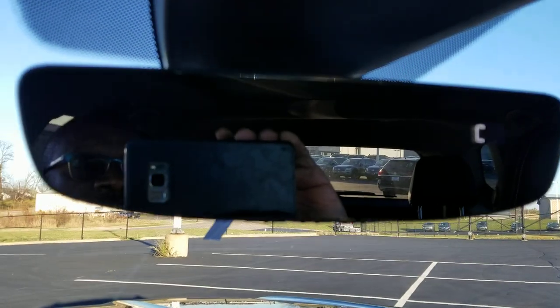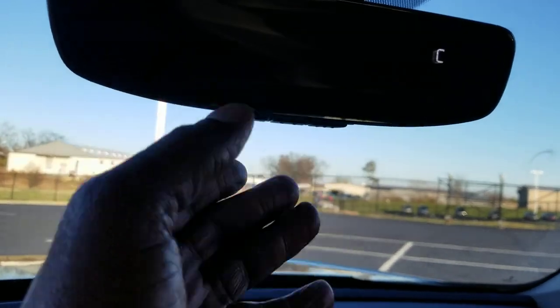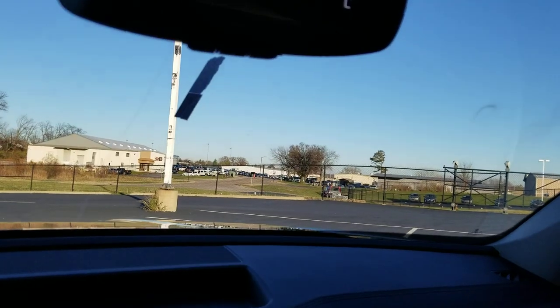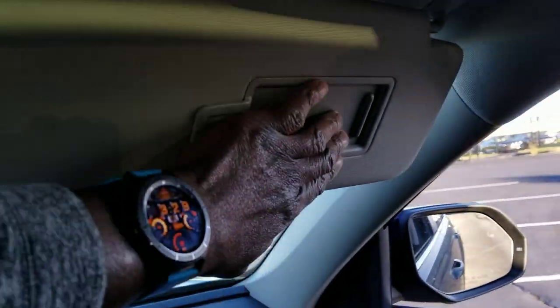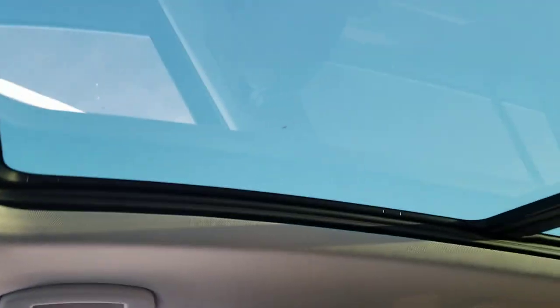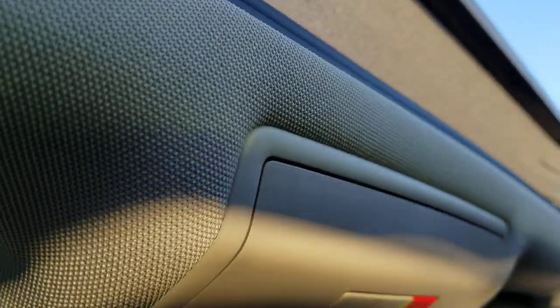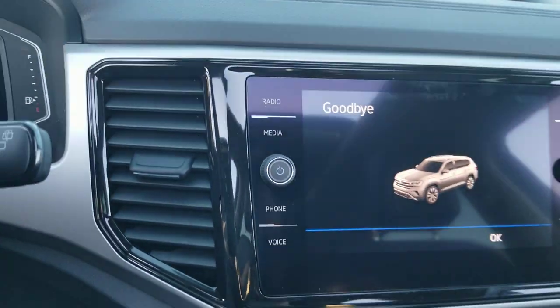The compass is right here, and you also have a three-door garage door memory on the home link mirror. There are vanity mirrors with lights on both sides. Carnet is free for five years. That giant panoramic sunroof is standard, with a power sunshade and a pop-up windscreen. There are no real changes other than the technology.